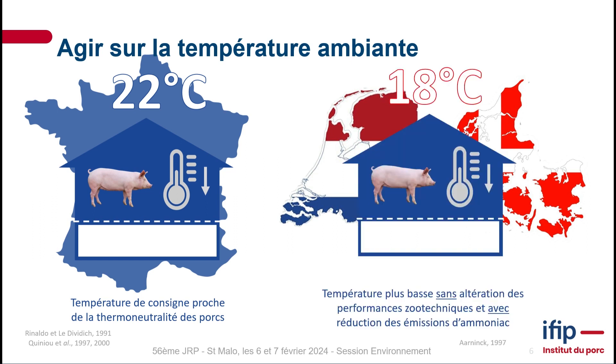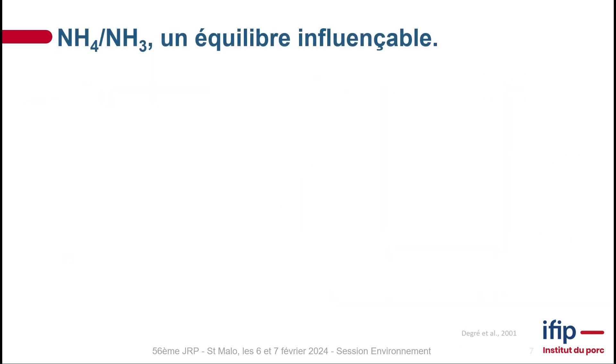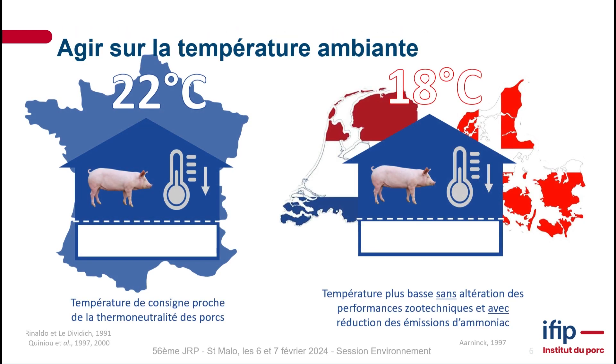So where does this study actually come from? Well, it comes from the fact that we have a generally standard practice of 22 degrees as a baseline temperature for our pigs. If we look at Northern Europe — Denmark or the Netherlands — their baseline temperature is more like 18 degrees. And apparently at 18 degrees they have the same zootechnical performance and they actually have lower ammonia emissions.